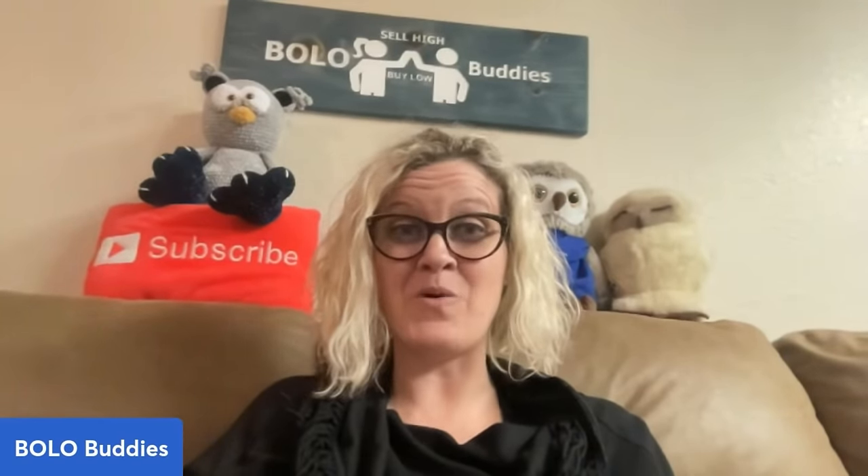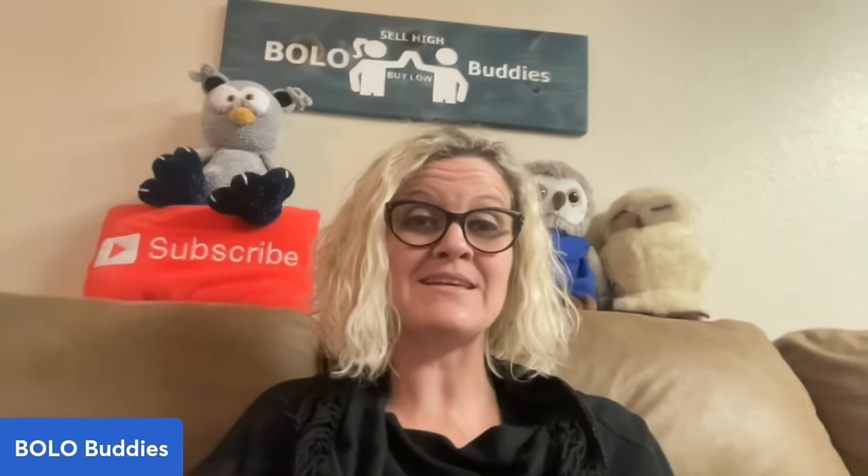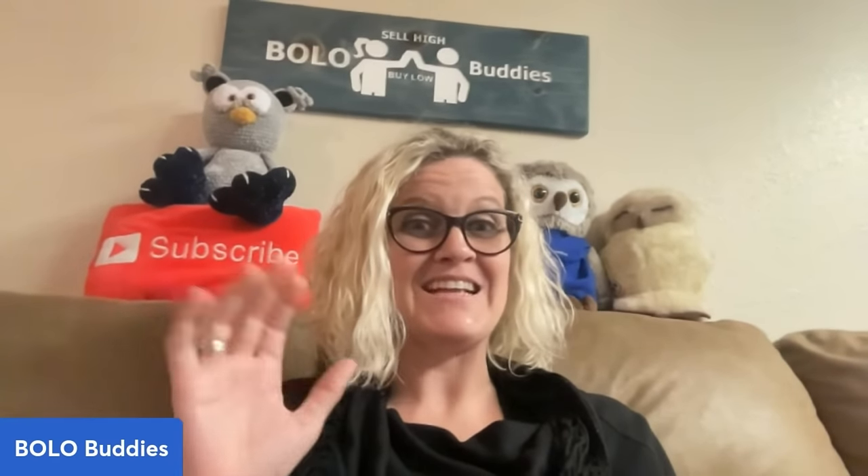Let me know down in the comments — did you know about the repaint feature that makes some Hallmark ornaments a big money Bolo? Thank you so much for being here and for watching. This is a Bolo category video. If you want to see more like this, I do have a whole playlist of big money Bolo category videos. Thanks for watching.